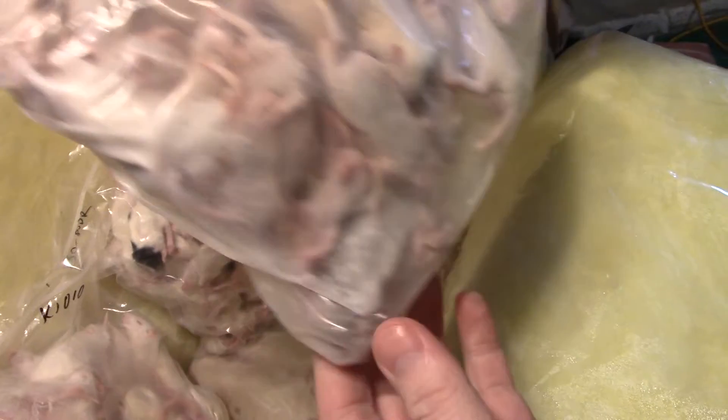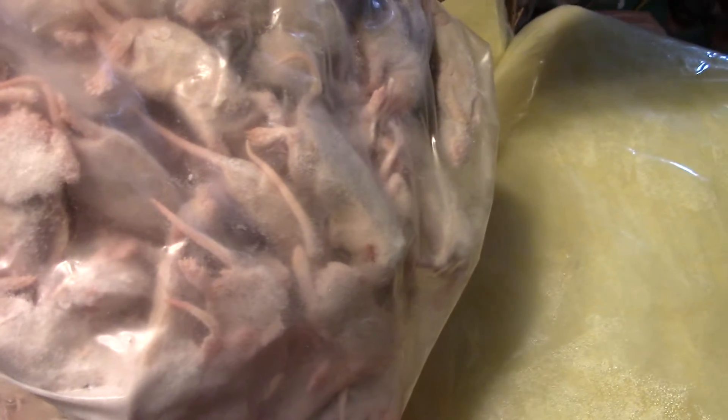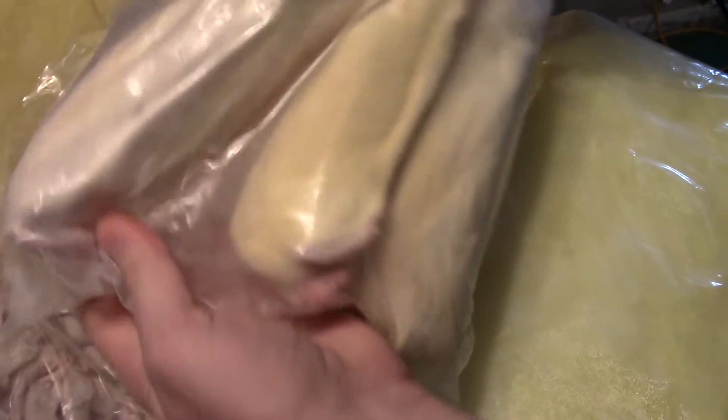Here we have 50 pup rats - 50 pup rats friends. We have 20 small rats. Forget what I paid for these but they were fairly cheap. It is cold. Here is 50 furry rats.